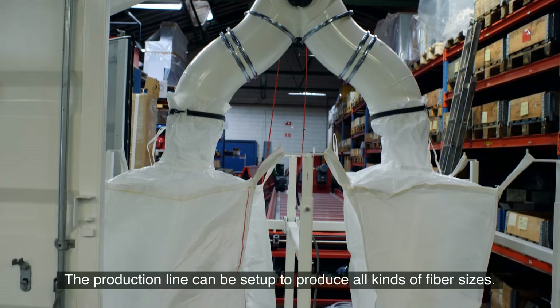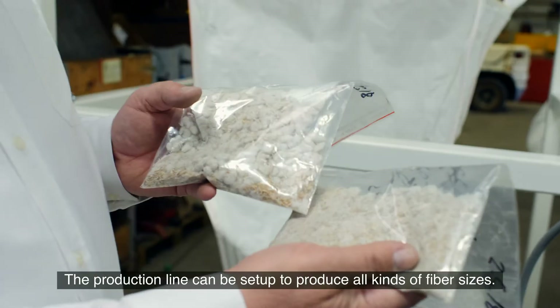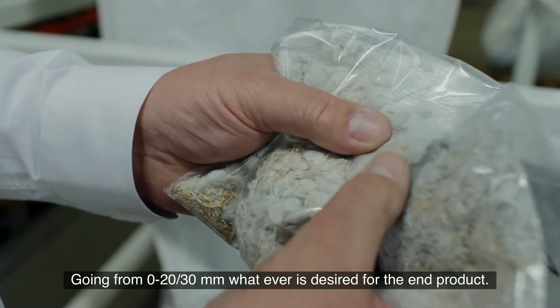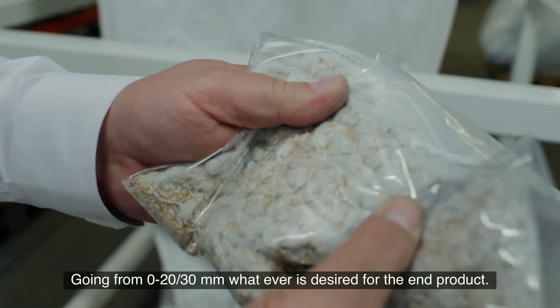The production line can be set up to produce all kinds of fiber sizes, going from 0 mm up to 20–30 mm, whatever is desired for the end product.